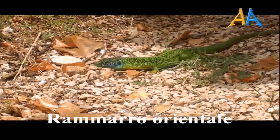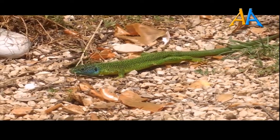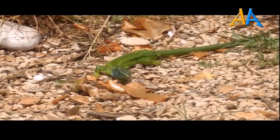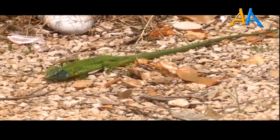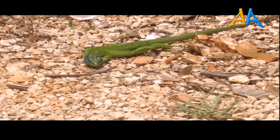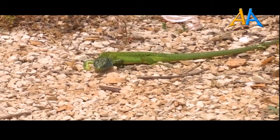Il ramarro orientale è distribuito nelle regioni a clima temperato dell'Europa orientale: Austria, Italia, Germania, Slovenia, Bosnia e Zegovina, Croazia, Macedonia, Serbia, Kosovo, Montenegro, Albania, Grecia, Bulgaria, Repubblica Ceca, Slovacchia, Ungheria, Moldavia, Polonia, Romania, Ucraina e in Turchia.